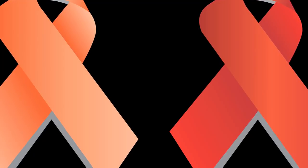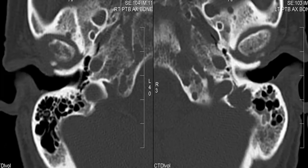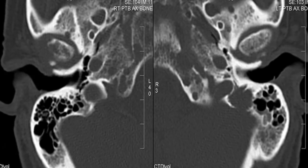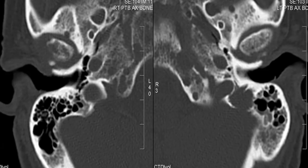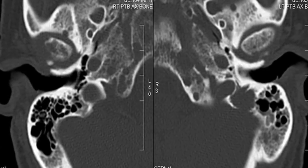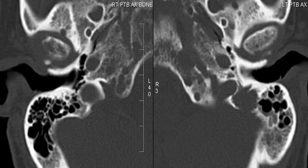Bone loss: approximately 85% of people diagnosed with multiple myeloma experience bone loss, according to the Multiple Myeloma Research Foundation (MMRF). The most commonly affected bones are the spine, pelvis, and rib cage. Cancerous cells in the bone marrow prevent normal cells from repairing lesions or soft spots that form in the bones.